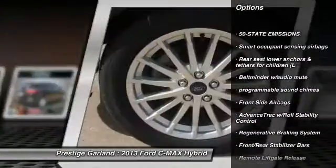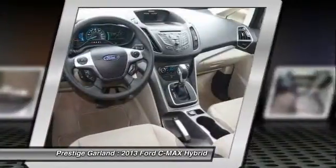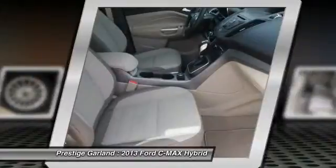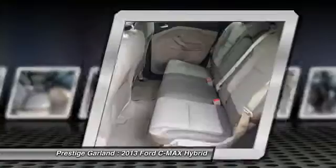Stability control, cruise control, front and rear floor mats, clock, child safety locks, rear window defroster, battery saver, tachometer, remote keyless entry, outside temperature gauge.